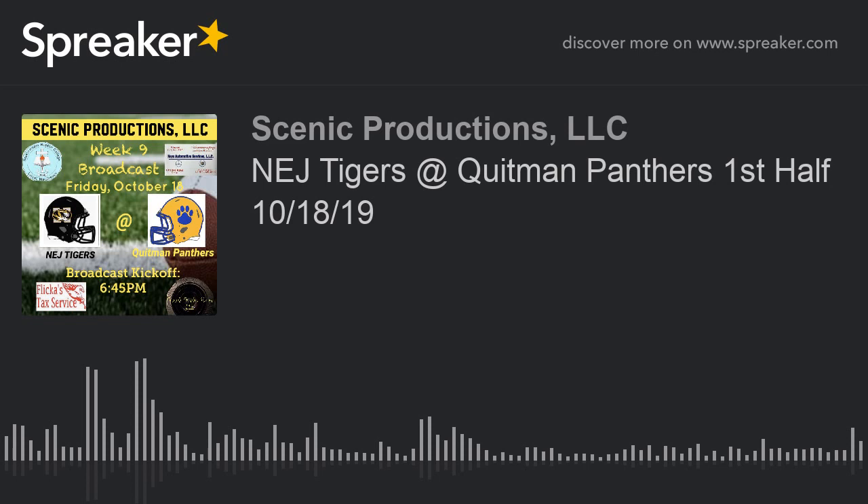Hey, this is Cody Hyatt, linebacker and DB for the Northeast Jones Tigers. Thank you for listening to the broadcast, brought to you by Scenic Productions, LLC.